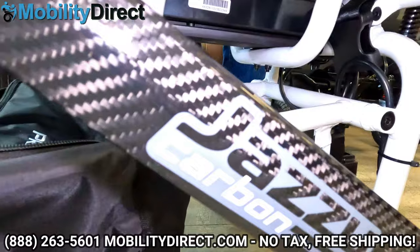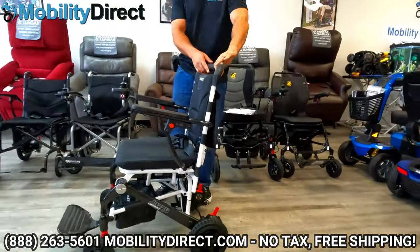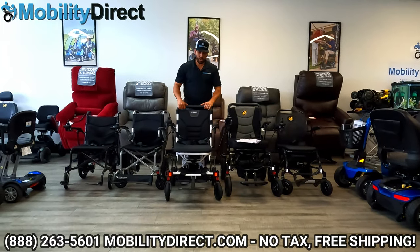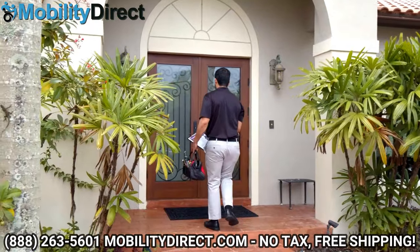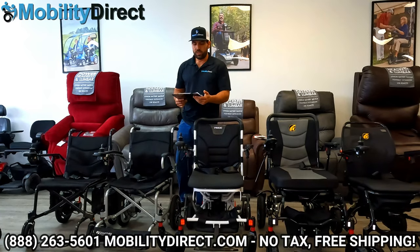If you want to learn more about the Jazzy Carbon by Pride Mobility, check out the in-depth review video. Pride also includes a one-year service agreement with the purchase of any powered mobility product. So if you have a warranty claim within the first year, a technician will be dispatched to your home to replace the parts needed under the warranty claim.